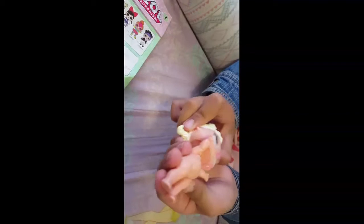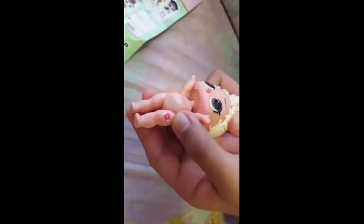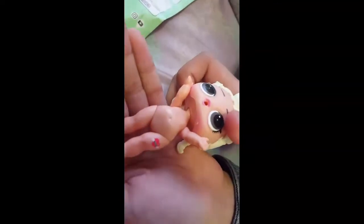Now time for our doll. Wow, she looks so pretty! Oh my gosh, she has a tattoo. It says 'mom.' There's a heart and it says mom — so cute.